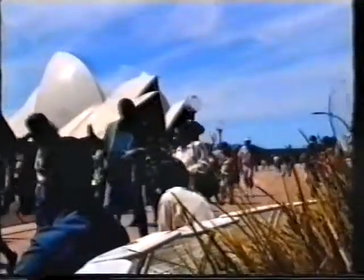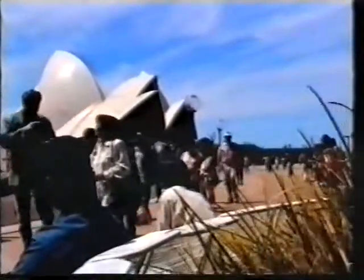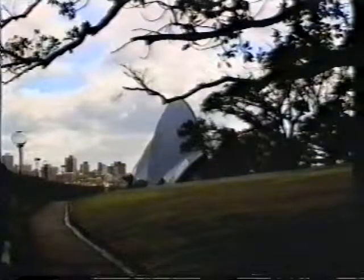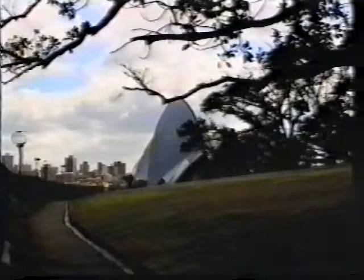The Sydney Opera House is recognised as one of the important buildings of the 20th century. Tourists come from all over the world to admire Jörn Utzen's architectural masterpiece. The most outstanding features of the building are its shells, that act both as roof and sidewalls at the same time.